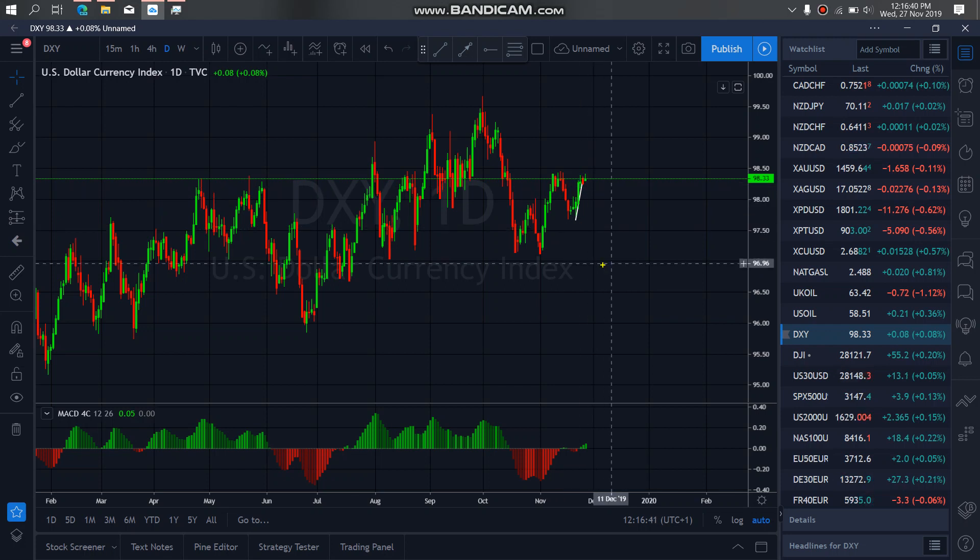For the Dollar Index today, we are still waiting for the completion of this ABC here, before we then start selling down to go to the drop.